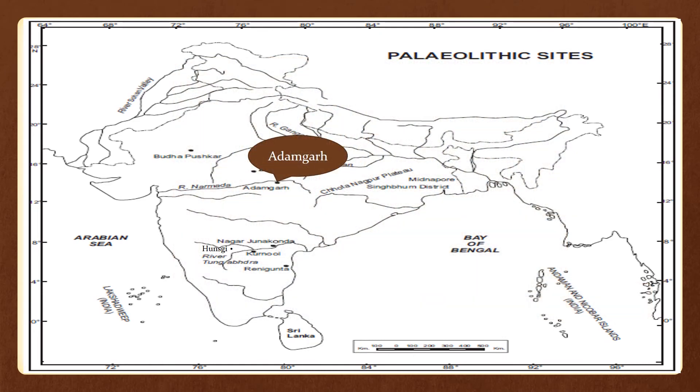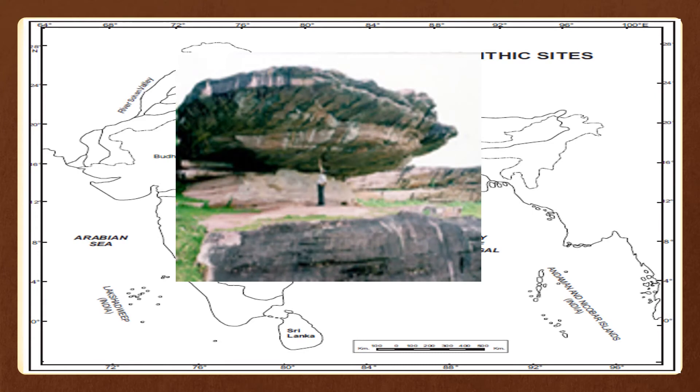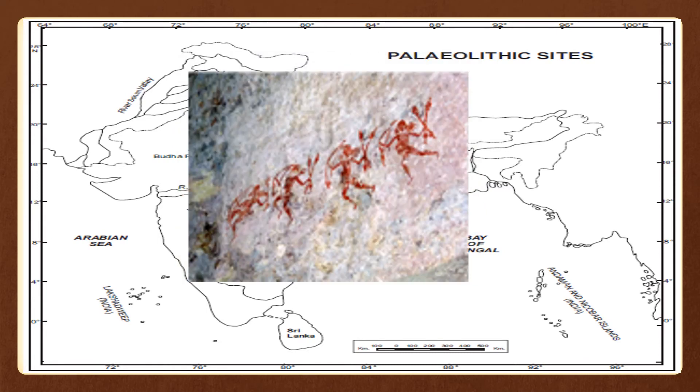The next site is Adamgarh. These rock shelters are situated on the south of the Narmada river. A few shelters were excavated and remains from the Paleolithic period to the historical period were observed. These contain paintings of the prehistoric period done in red and white colors.